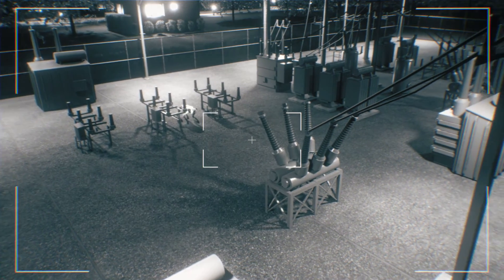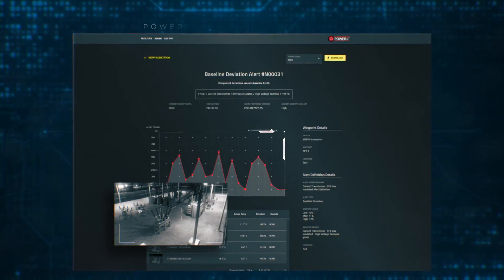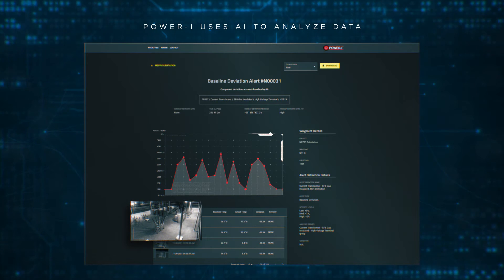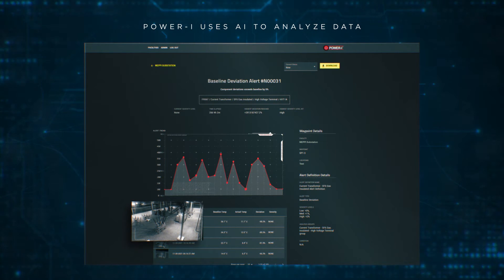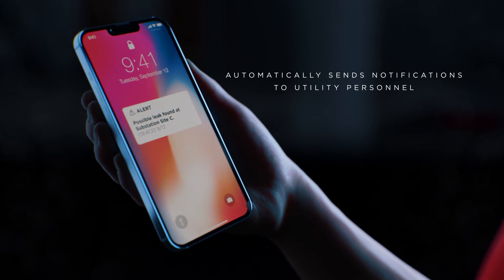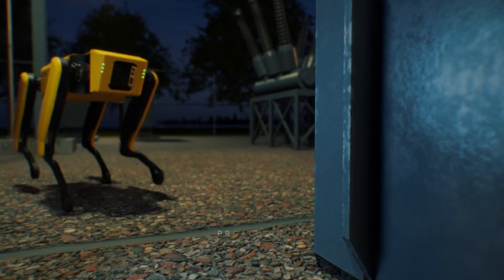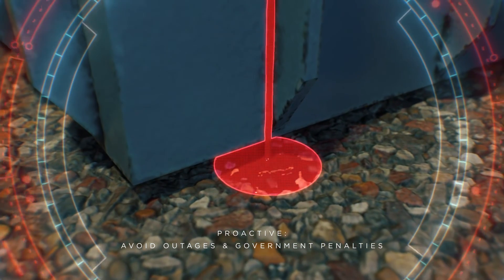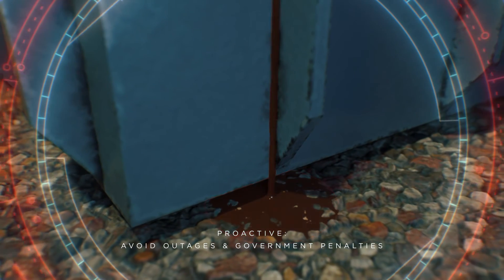The PowerEye system then converts the images into actionable data that analyzes condition and preventative-based abnormalities. If something is detected, the PowerEye system alerts the utility personnel in charge. This technology solution is proactive and reduces the need for reactive or emergency maintenance measures.